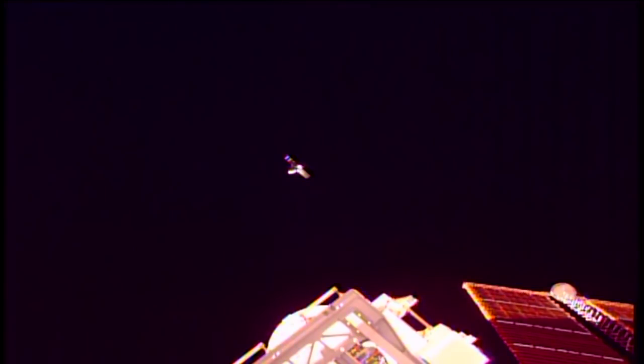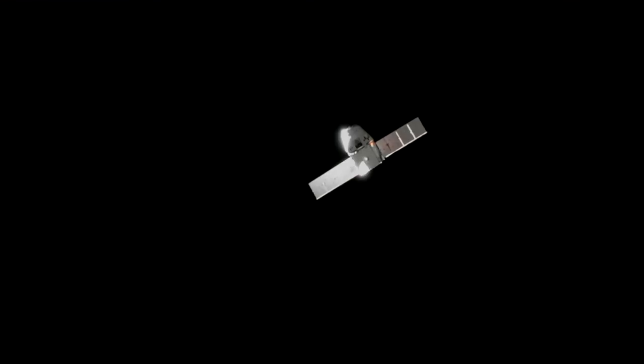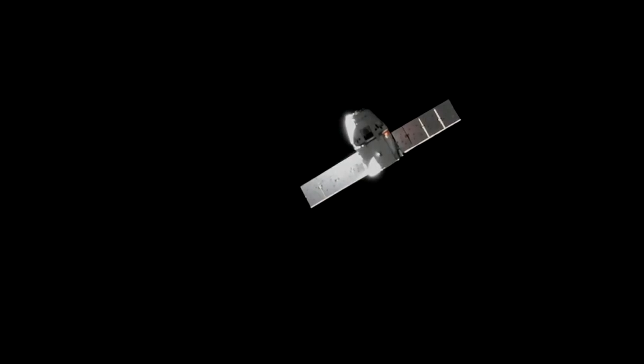The room got the go/no-go and the poll came back affirmative — Dragon is now departing that 250-meter hold point. It will continue to close in and will soon be inside the capture window, pressing in until it gets to about 30 meters away from the International Space Station, where it will hold again and check out all of the navigational and approach equipment to make sure everything is functioning as it should be.